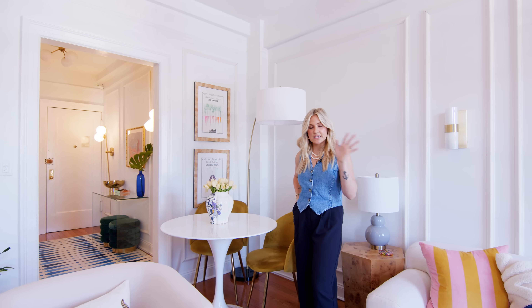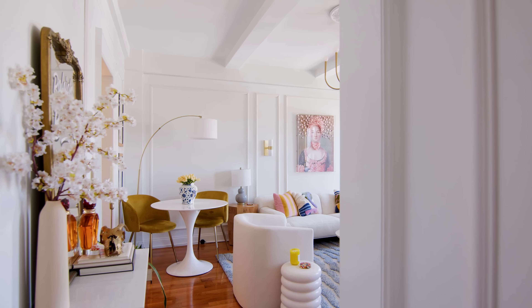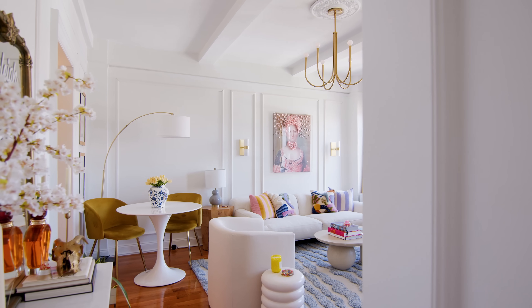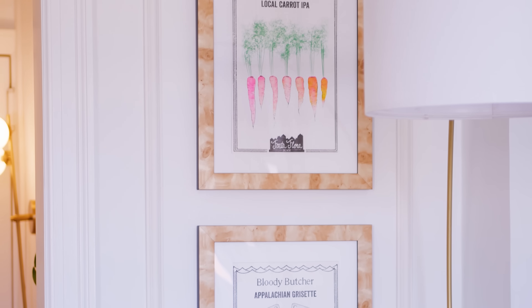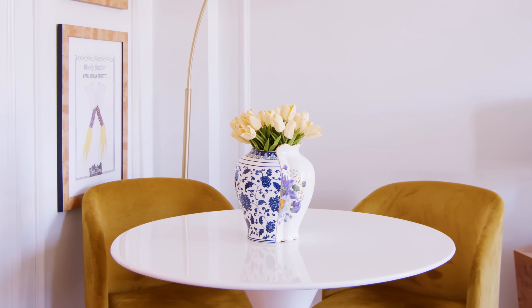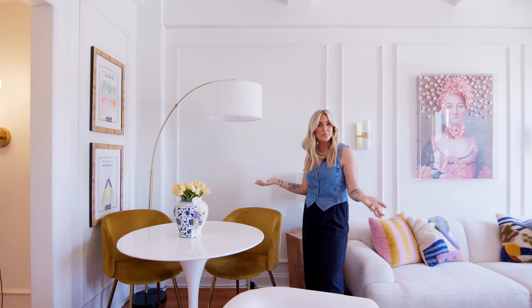The last little space in this living area is our dining area. It's just my husband and I, so we really just needed a place that we could sit. I wanted to make it like its own little corner instead of feeling like it was part of the living space. This art is from a brewery in North Carolina — Fontaflora Brewing. This vase is from Saletti; they have really unique and fun pieces. The dining table and chairs are just from Wayfair.